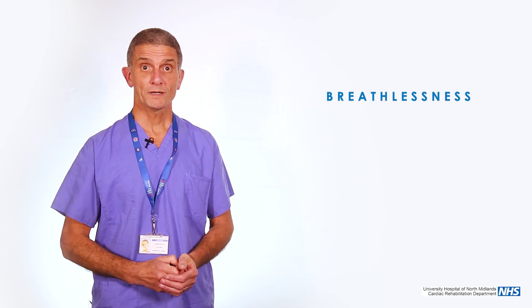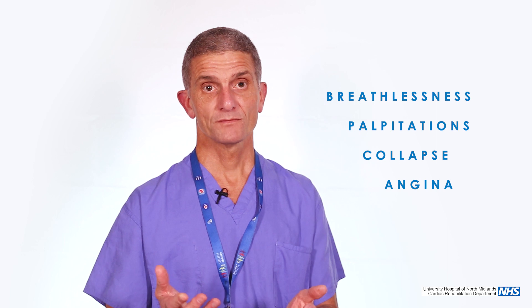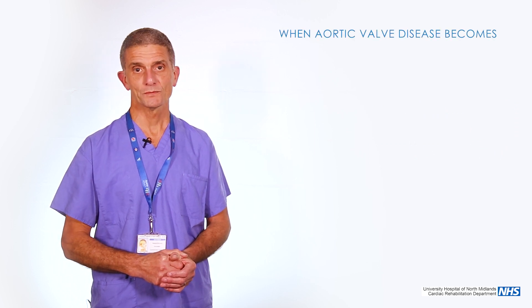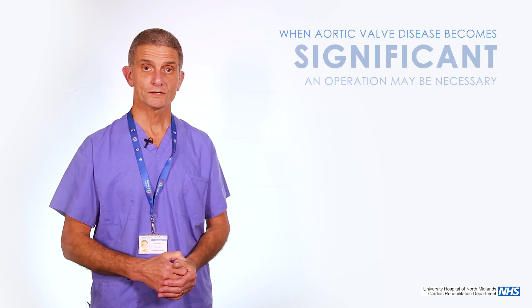For most people it is generally a progression in breathlessness; for other people it is palpitations or collapsing. When you do present with these symptoms, you get tests — generally an echocardiogram, which is a scan of your heart that will show us if that disease is there. And if it's come to the point that it's deemed significant, then one would consider an operation.